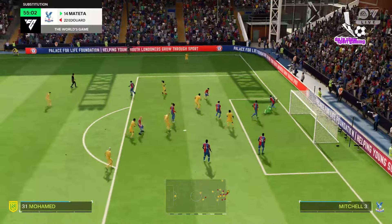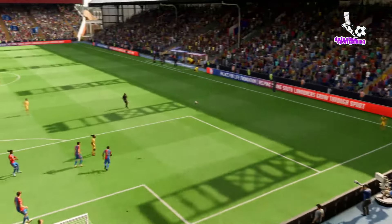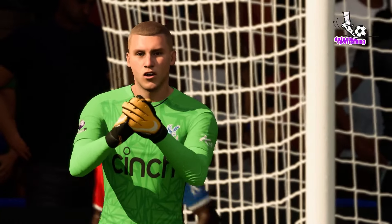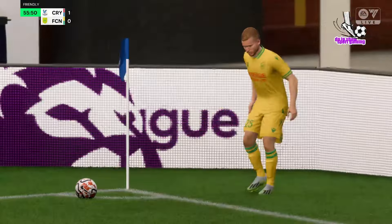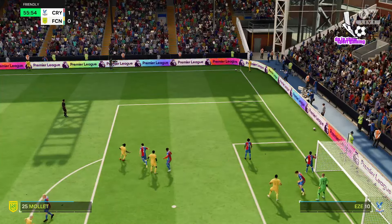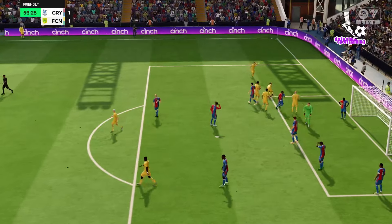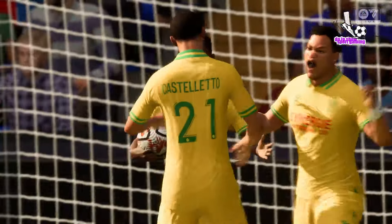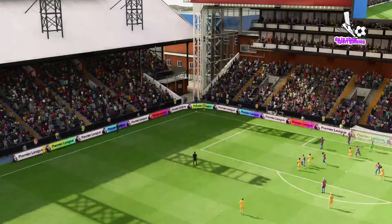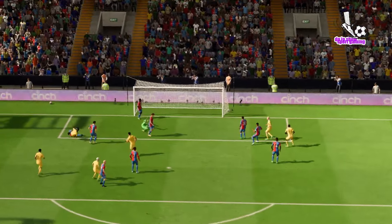And here it comes — the keeper has done really well to keep the header out, and it's gone out for another corner. Into the box it goes. Oh my word, that's a terrific effort — all about the timing and it was spot on! Let's take another look: it's a good delivery from the corner and what a finish. Such a difficult technique but he makes it look so easy — an amazing finish.